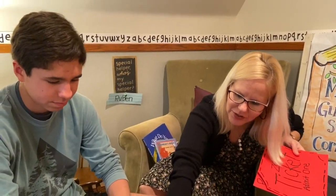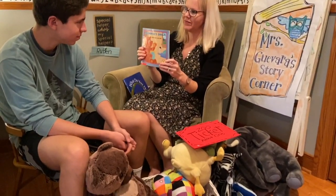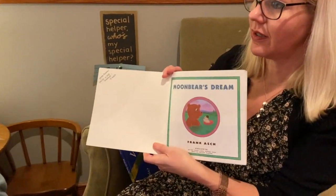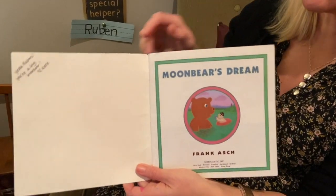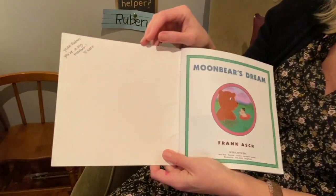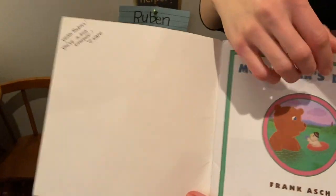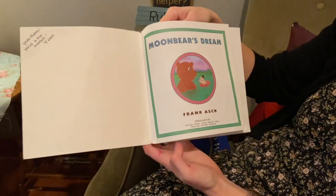We'll put Big Bear by you there. This story is called Moon Bear's Dream. Something really special about this book, Ruben — it was given to you at the hospital when Milo was born by my kindergarten teacher friend, Mrs. Eisner. She said, 'Yay Ruben, you're a big brother,' and she signed it 'Love, Kate.' So that was special. Did you know this was your book? Yes, I did — I've read it many times.